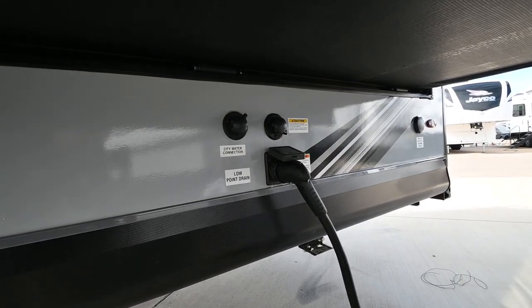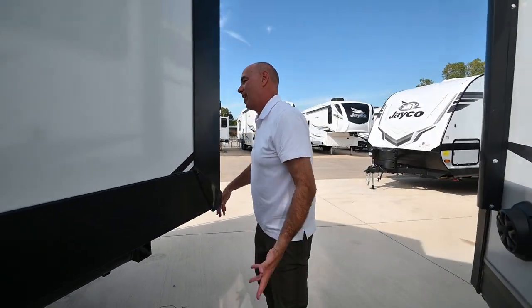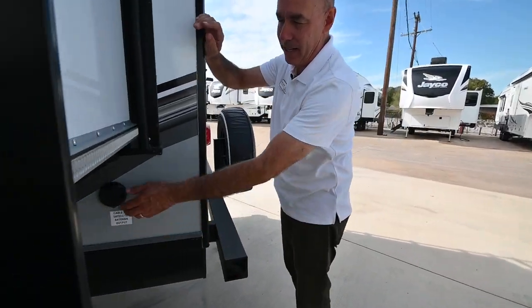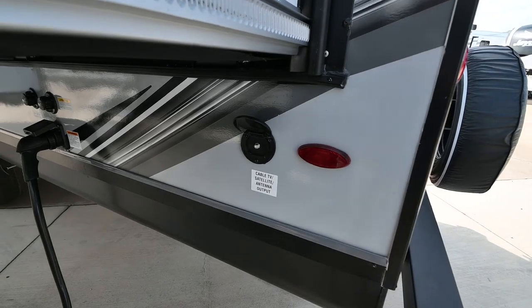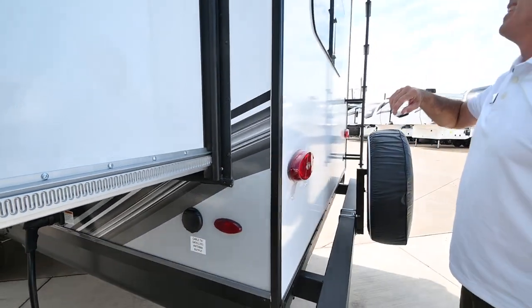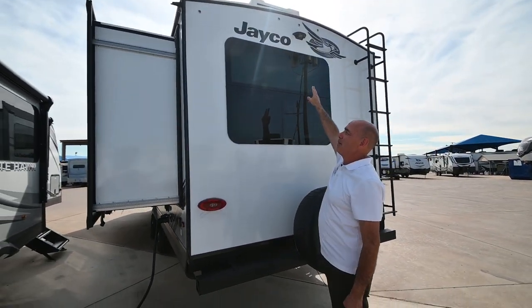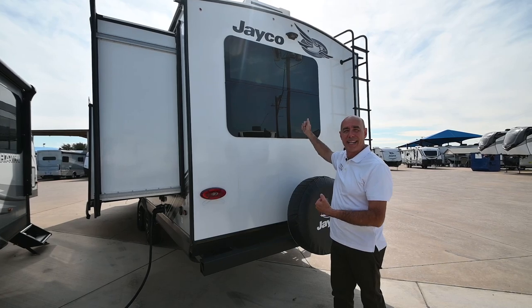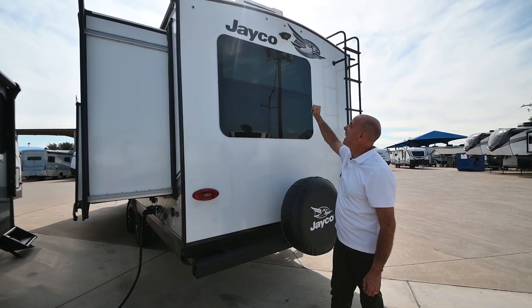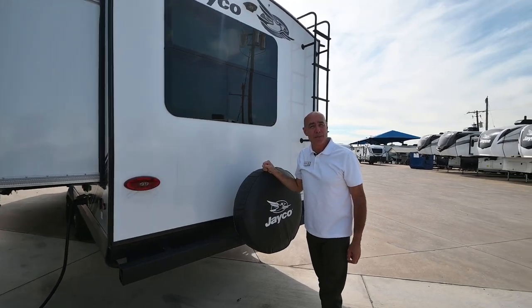Underneath this slide I have a detachable 50-amp power cord, our main city water connection, and the black tank flush valve. If you have cable at your campground — and many do these days — you can hook up right here and have cable on the inside of the coach. This unit is also prepped for a rear camera and side cameras up front, so if you want to add cameras it's plug and play.